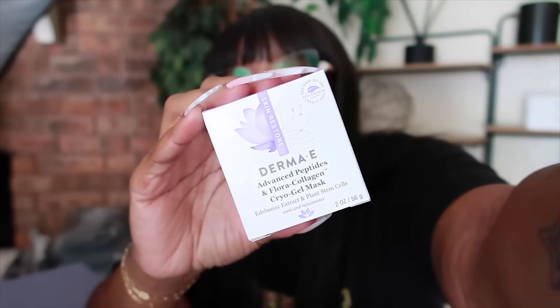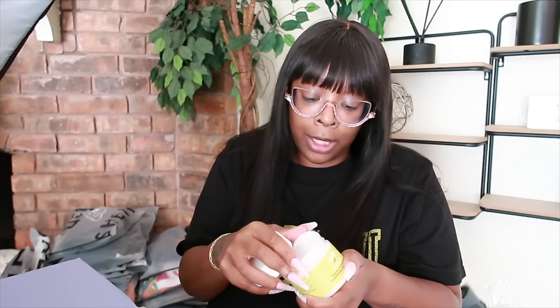If you say COVID, they'll refund you because they don't want you spreading it. I beat them because after the Atlanta Beyoncé concert everybody had COVID — so I used that logic. Anyway — Derma E has been rocking with me for a long time. They sent over the Advanced Peptide and Floral Collagen Cryo Gel Mask. Derma E is very inexpensive but a great skincare brand.